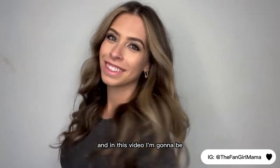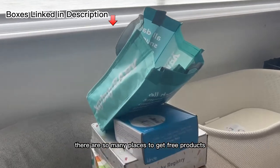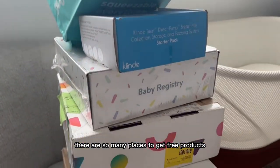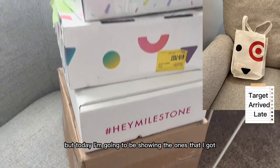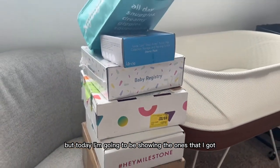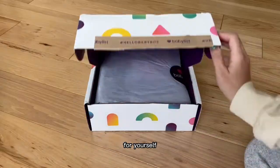Hi friends, it's me Em, and in this video I'm going to be unboxing some free baby and pregnancy items. There are so many places to get free products while you're pregnant, not limited to the ones that are shown here. But today I'm going to be showing the ones that I got and also including in the description how you can get these for yourself.